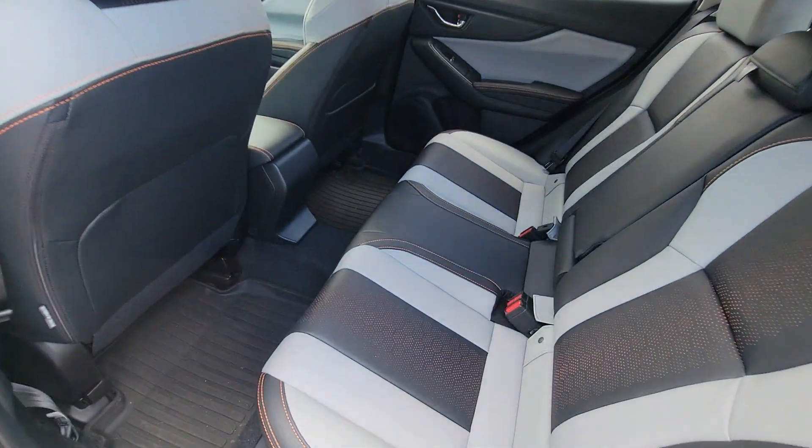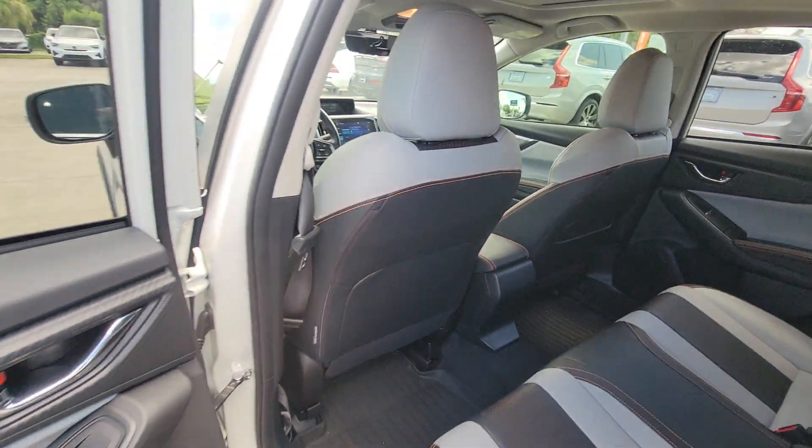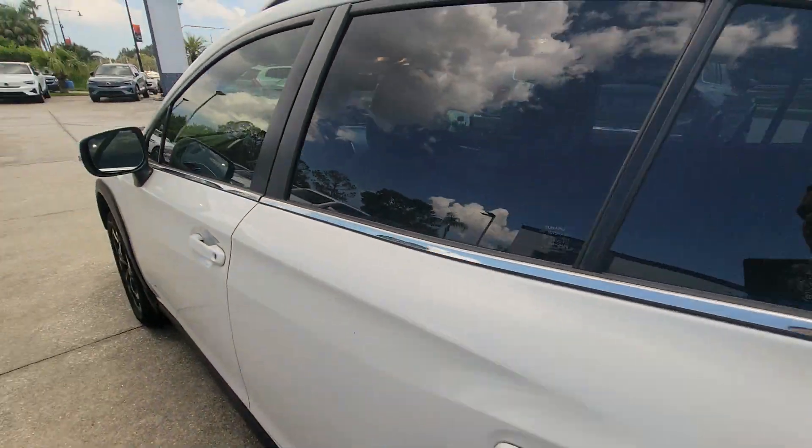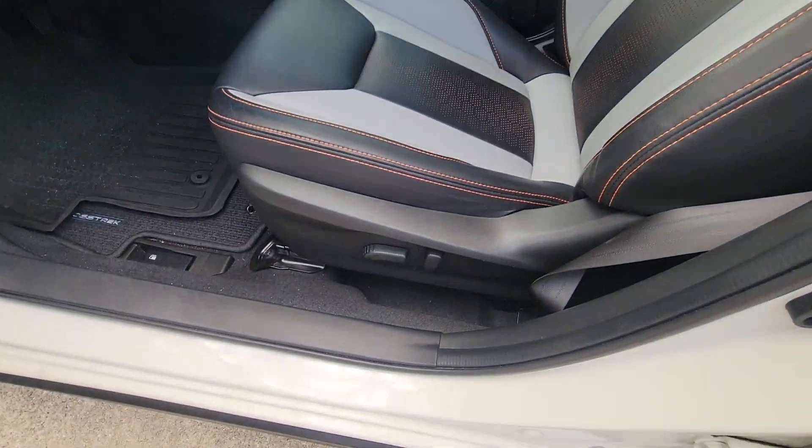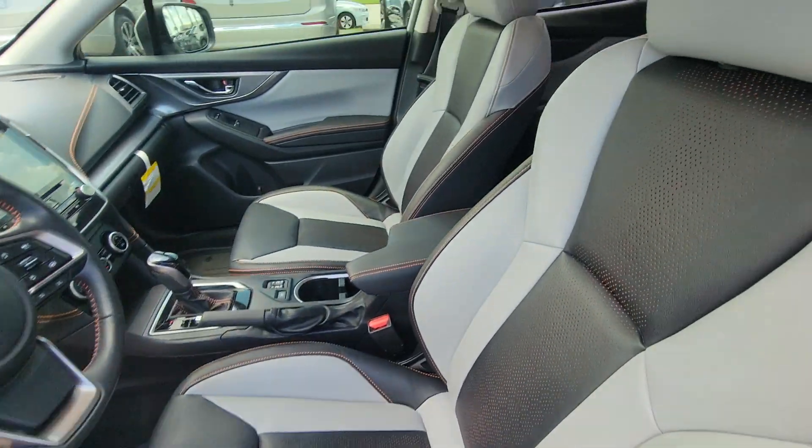See the back here — a lot of room, very good room. You have power seats, at least on the driver's side.